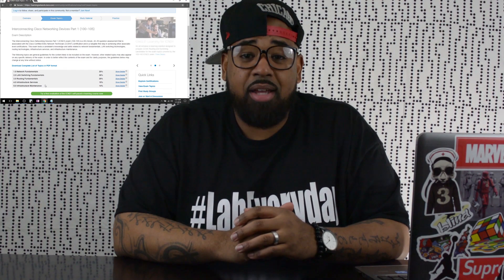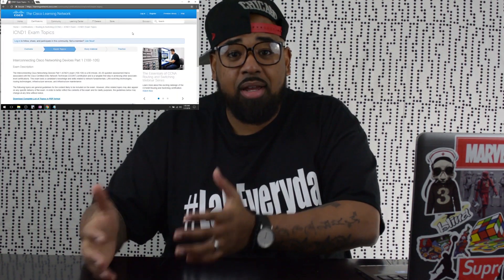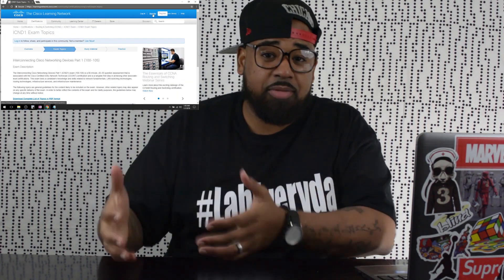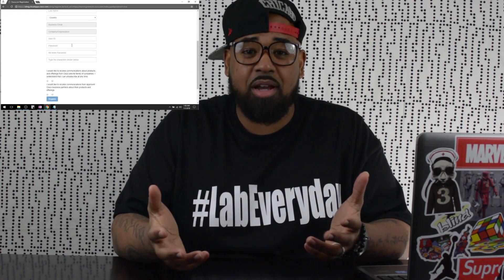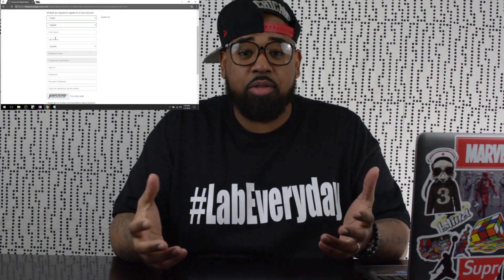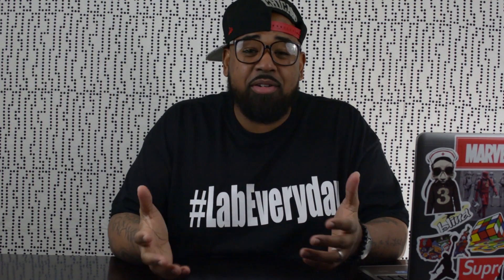Number two on the list is to join the Cisco Learning Network. It's a great community. Every Cisco certification area has a community of individuals working to achieve the same certification as you, or who have already achieved it. While you're there, look up Matt Saunders — he works for Cisco and did a walkthrough tutorial on my channel covering basically everything in the Cisco Learning Network.